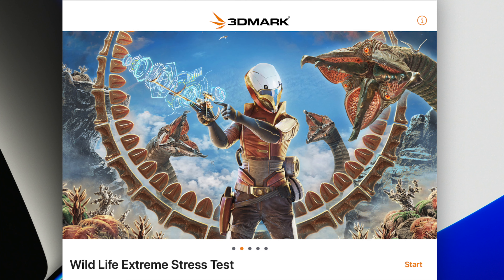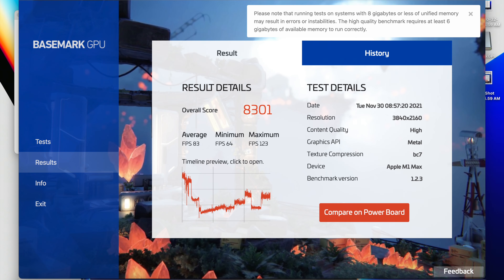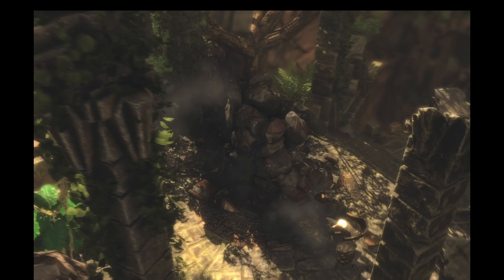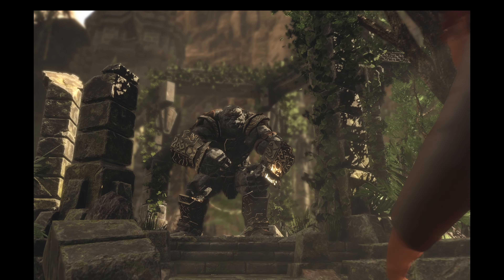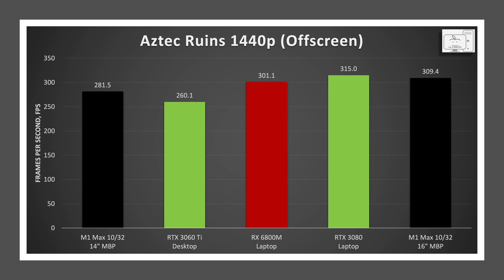Going back to 3DMark Wildlife Extreme and comparing against desktop GPUs, the M1 Max is within 7% of the RTX 3060, while the 3060 Ti outpaces it by 46%. In Basemark GPU at 4K, the M1 Max again shows capability on par with an RTX 3060, and the 3060 Ti is 33% higher. In GFX Bench 5's most demanding benchmark, Aztec Ruins, at 1080p the M1 Max is 8% faster than the desktop 3060 Ti, and at 1440p also 8% faster. Comparing GFX Bench 5 to other laptops, the 6800M is 7% faster than the M1 Max 14-inch, and the MSI laptop Apple referenced is 12% faster. The M1 Max in the 16-inch MacBook Pro is 10% faster than the 14-inch, and within 2% of the laptop 3080.